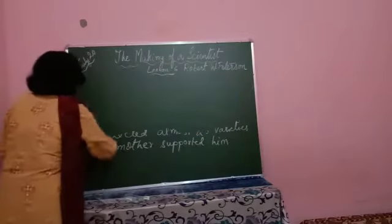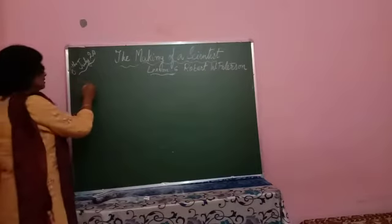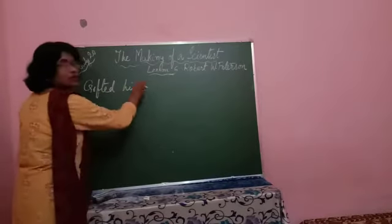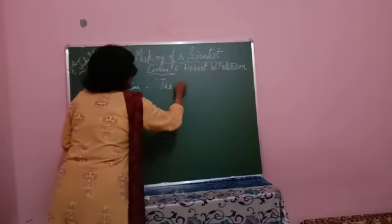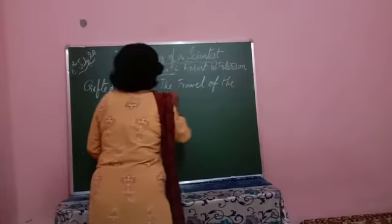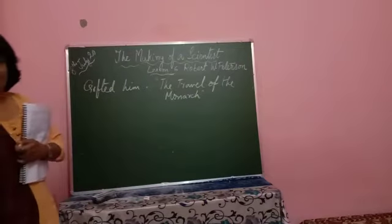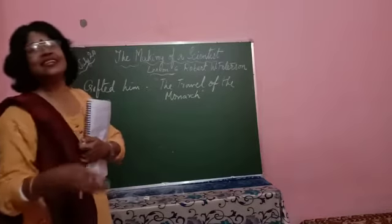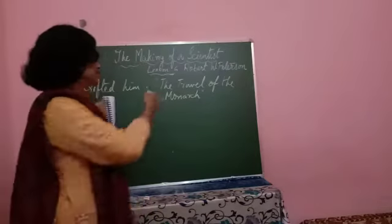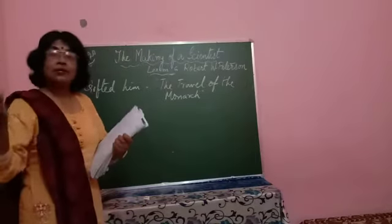As he grew up and seeing his interest in butterflies, his mother gifted him a book known as 'The Travels of the Monarch.' This book opened the world of science for him. In this book it is clearly described why and how Monarch butterflies migrate to Central America, and this book opened the world of science for the child.